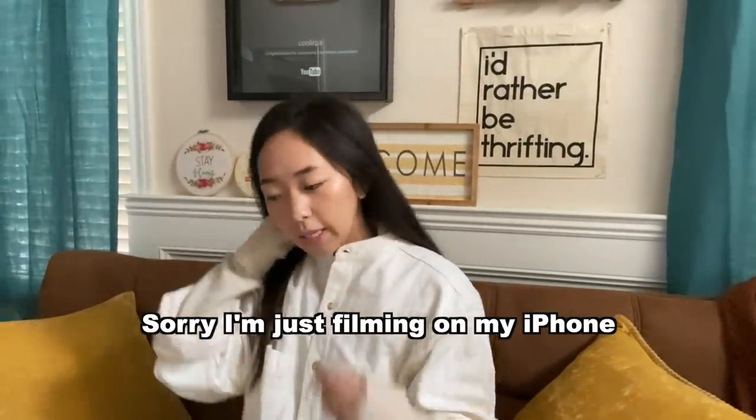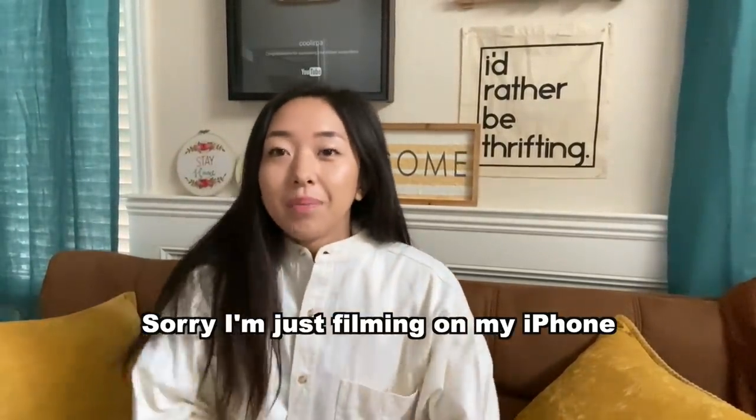Hello everyone, welcome back to my channel. My name is April, and in this video I'm just going to be answering some of my most frequently asked questions.